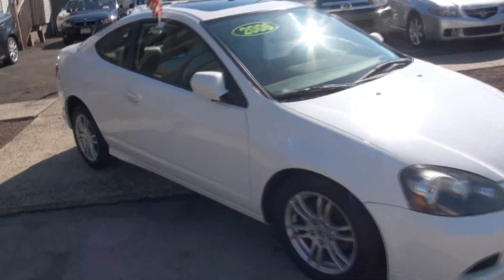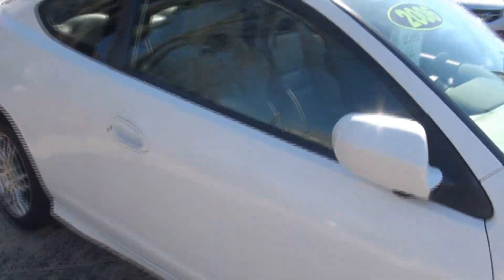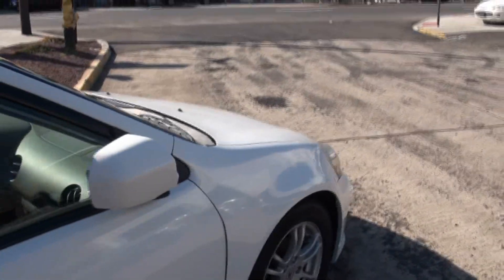Welcome to Good Guy Auto Sales. Once again, a 2006 RSX from Acura — a fun car to drive with nice colors on this one.